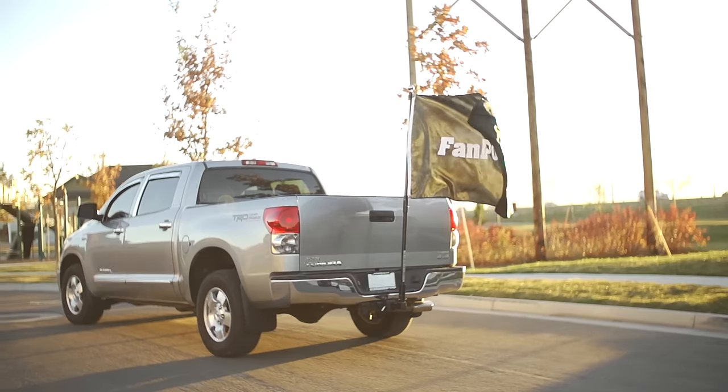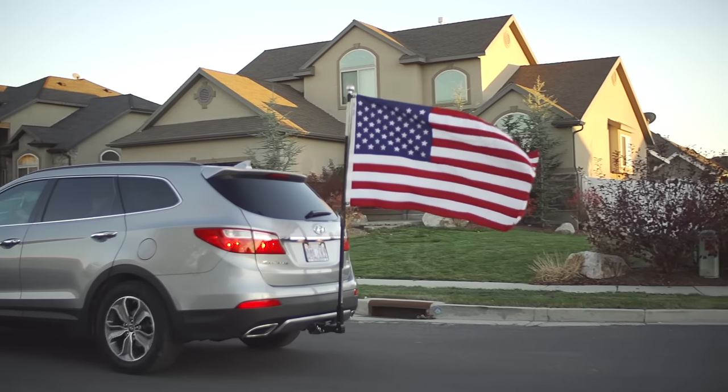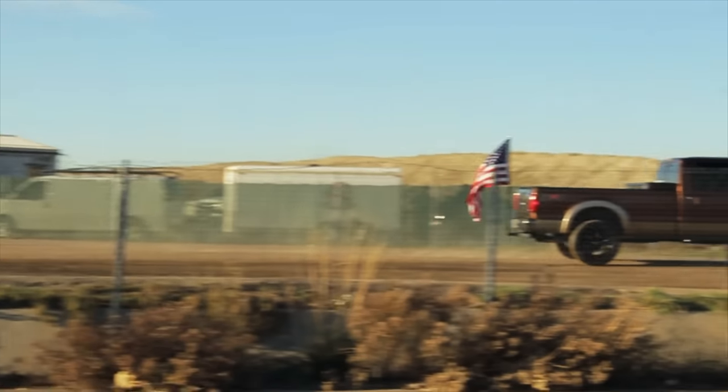You can drive your flag on any road, freeway, trail, or while doing donuts on your rival's front lawn. Is it legal? Of course it's legal. It should be illegal not to have one.